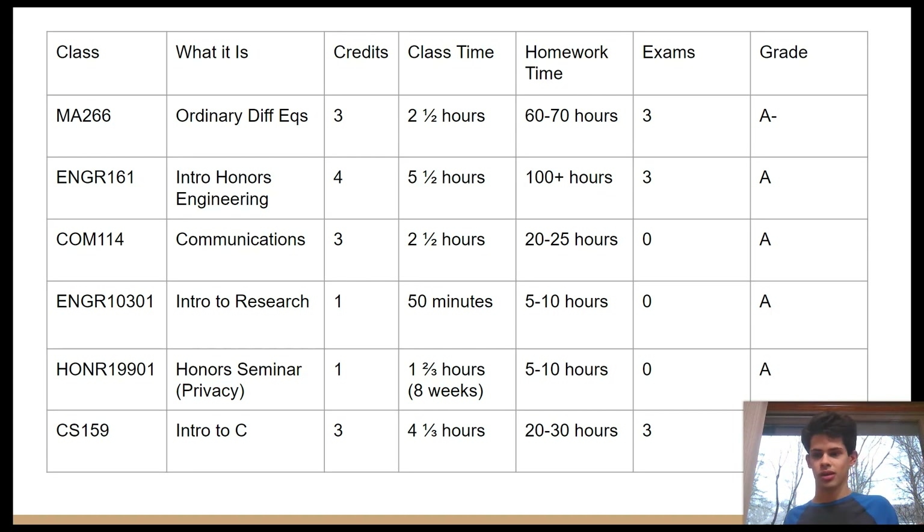I actually came in with a lot of AP credit, such as for English, calculus, and chemistry, so this schedule reflects me filling in requirements and getting some credits out of the way. I believe you can succeed at Purdue — you've got this — and if you're going somewhere else, this is probably still representative of similar experiences. I hope you enjoyed my overview of my first semester and what you could expect. Check out my other videos on high school topics and I have more Purdue content coming — I'm on winter break so I have time. Thank you very much!